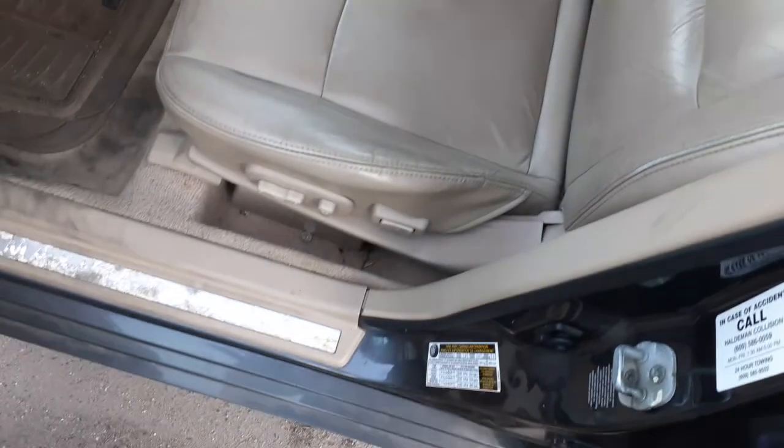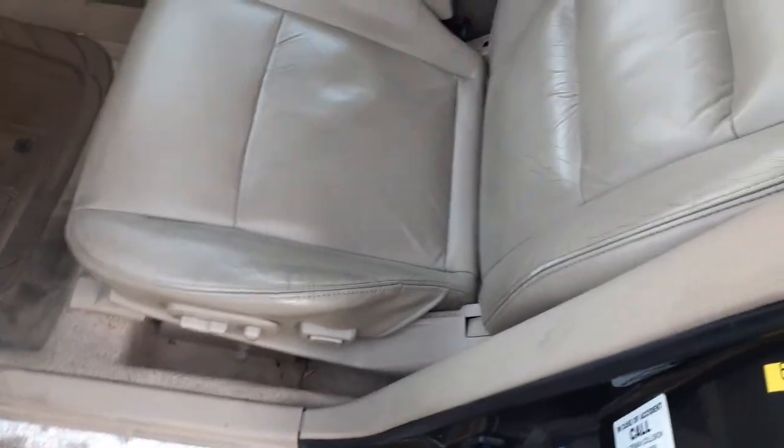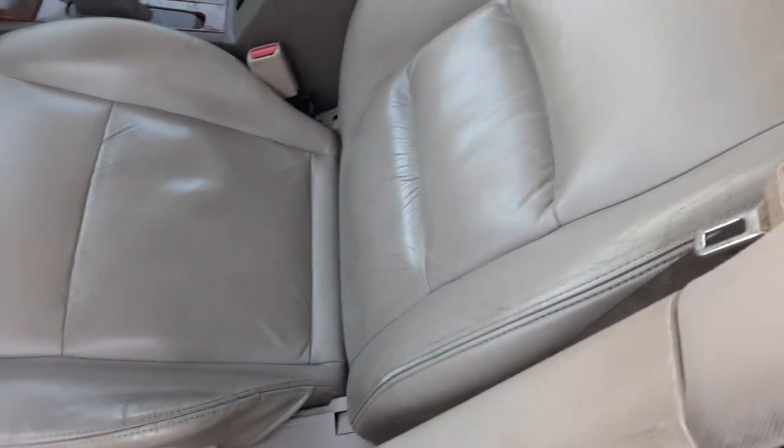There's your window switches — got dual automatic in the front, there's your memory, there's your inside door handles in chrome. There's your seats — these are power, heated, memory. It's got the airbags.